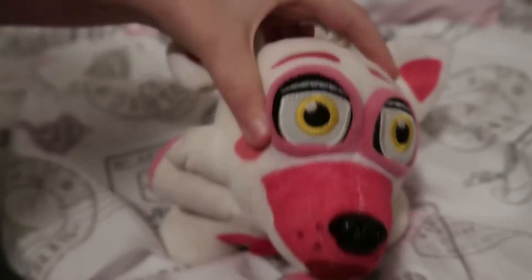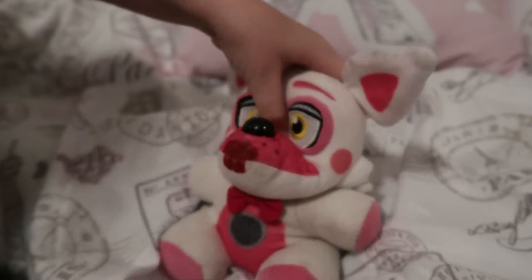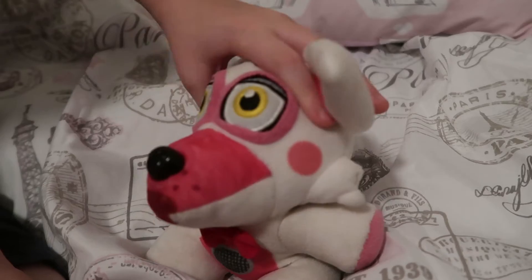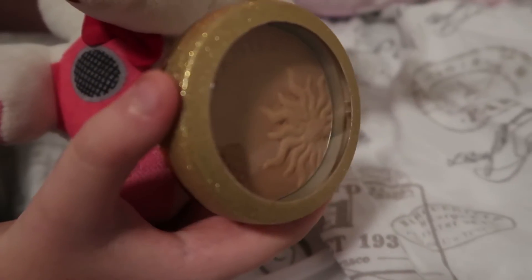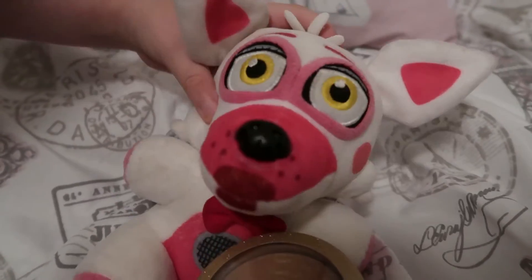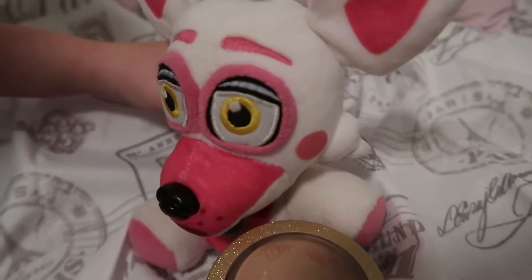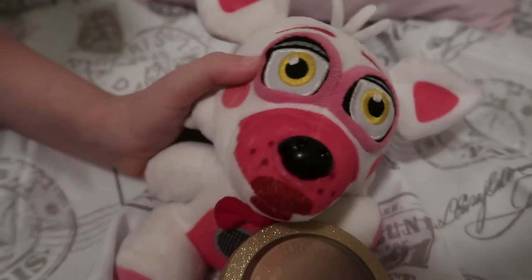Last but definitely not least — drum roll once again — this is a bronzer. I use this to accentuate my cheekbones. This makes my skin really nice and I love it. I'm going to give it a 9 out of 10.